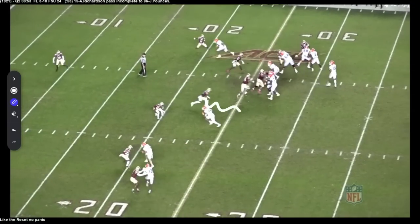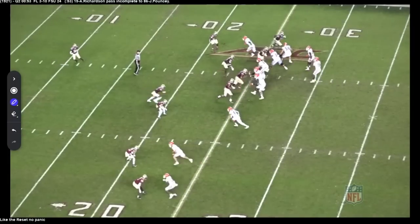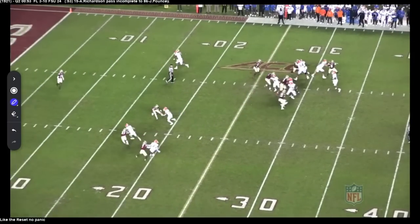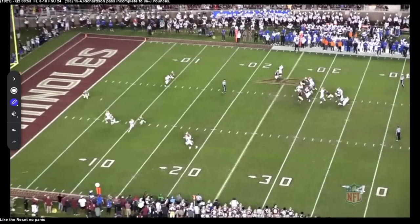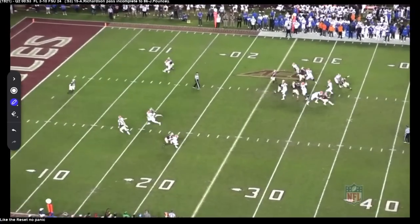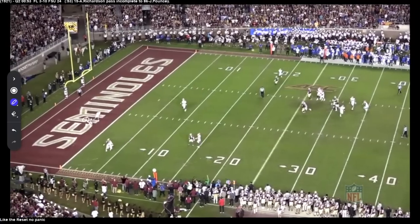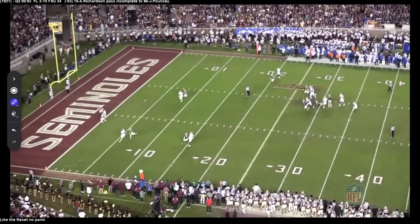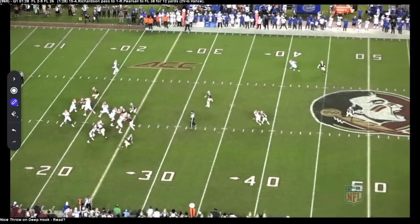They're bringing pressure and it looks like it should be a hot route. A lot of college teams don't have built-in hots, so it's on the quarterback to make something happen. You see Richardson flipping his feet — but here's what I love: he sees it's picked up and settles back in the pocket. Most guys see that free hitter coming and they take off running. He does a great job resetting his feet among traffic, nice second-level throw — pretty good throw all things considered, avoiding pressure and resetting in the pocket.